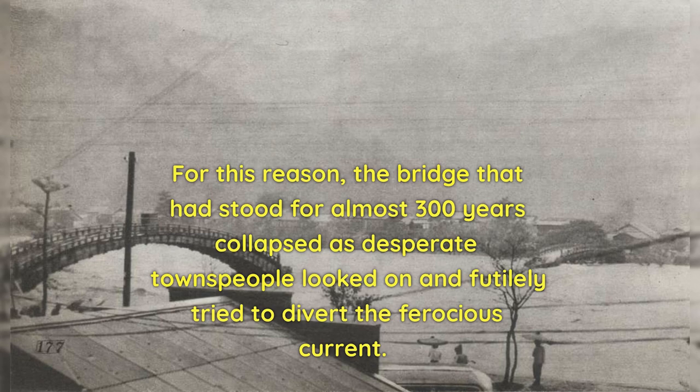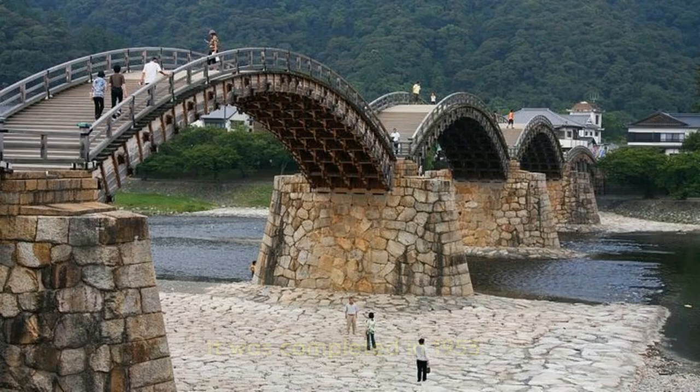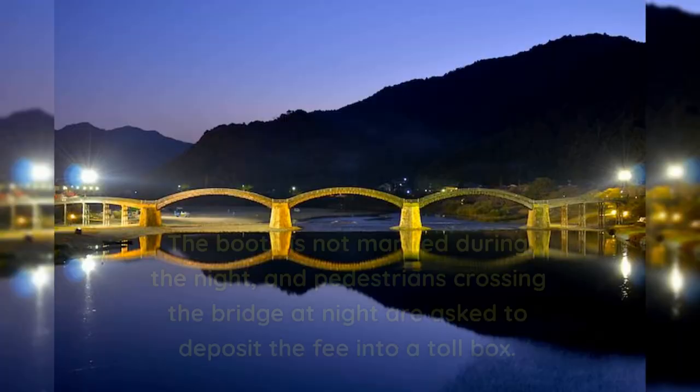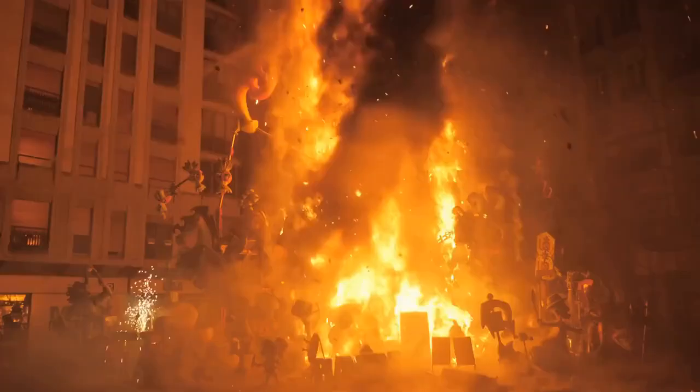Shortly after, determined residents began constructing a precise reconstruction of their cherished bridge. It was completed in 1953. Rare for a pedestrian bridge, visitors must pay a fee to walk across at a toll booth. The booth is not manned during the night, and pedestrians crossing at night are asked to deposit the fee into a toll box. The bridge is lit up during most of the year until 2200 hours.